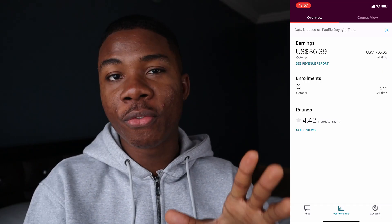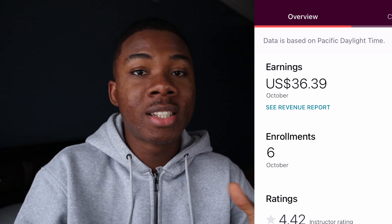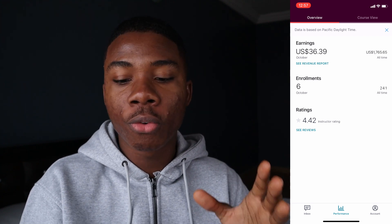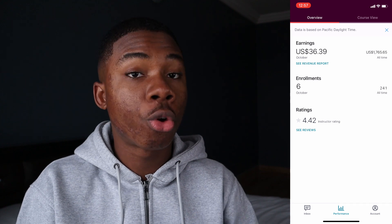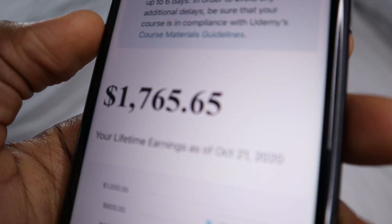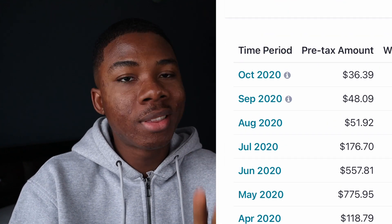These are my earnings on Udemy for the month so far. Like I told you before, I only make about $40 a month now because things kind of slowed down and I don't get as many sales as I used to. Right now we're sitting on about $36.39 for October so far with only six students enrolled. My lifetime earnings on Udemy is about $1,765.65 — not bad — but for October it's kind of slow. Some of my earnings before have even surpassed $700 in a single month with this one app alone.